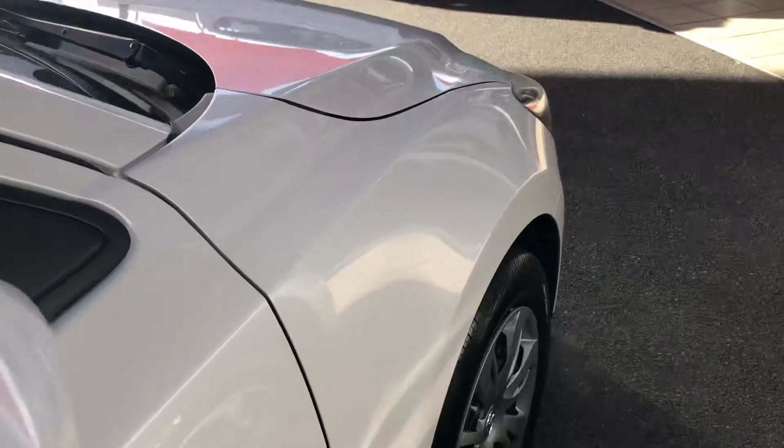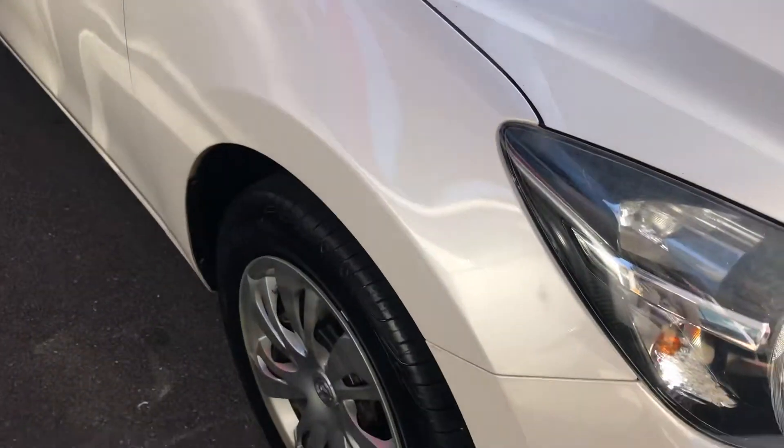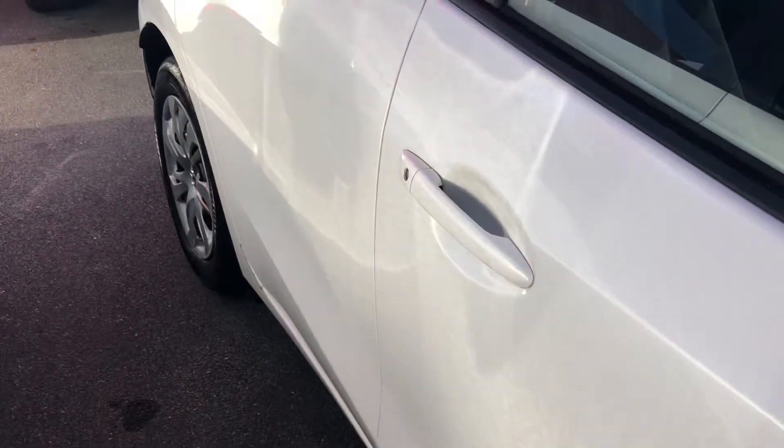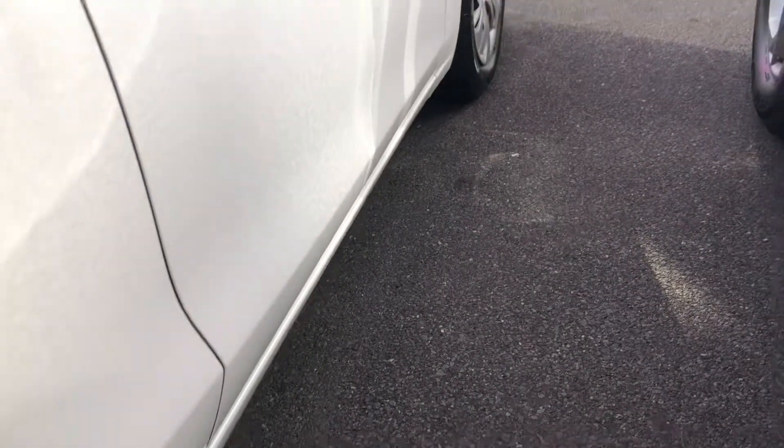Coming down the driver's side, you can see it's in really good condition as well. We do have just a little bit of a scratch there that looks like it's been touched up, but other than that it looks pretty clean down this side. There's another tiny little stone chip just there, otherwise really good condition.